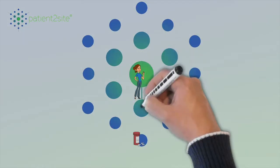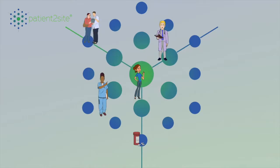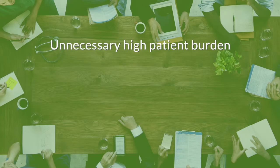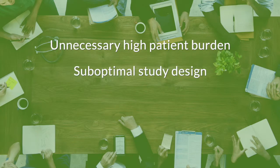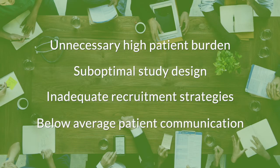Slow patient enrollment in clinical trials remains one of the key hurdles to tackle in clinical development. The reality is that unnecessarily high patient burden, suboptimal study design, inadequate recruitment strategies, and below-average patient communication are all contributing factors.